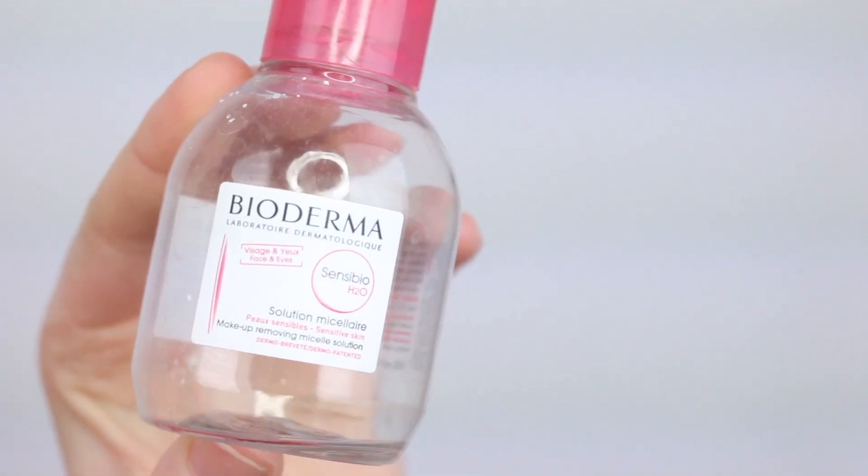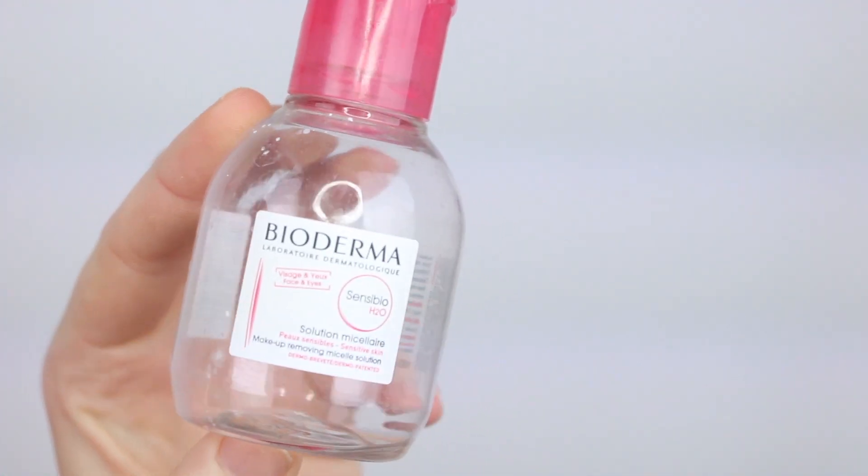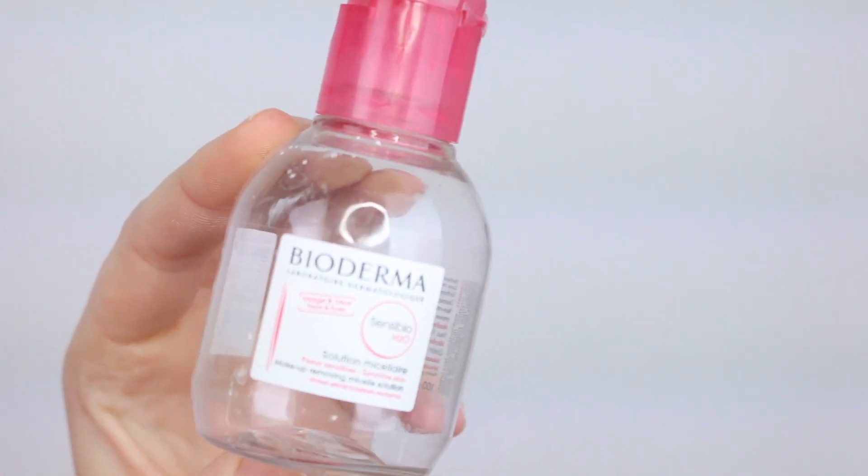Then I have a mini bottle of Bioderma. This stuff is fantastic — I have a large bottle and will continue to repurchase it. I tend to use this a lot for cleaning up my wings if I make a mistake or go outside the lines. A great pro tip: if you're struggling with wings, do your eyes first. Get a clean angled eyeliner brush, dip it in a little bit of Bioderma, and you can clean up your wings so they turn out really well.